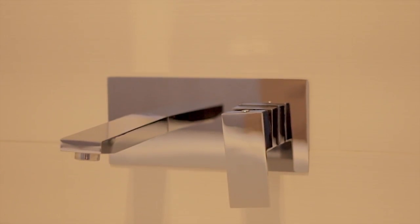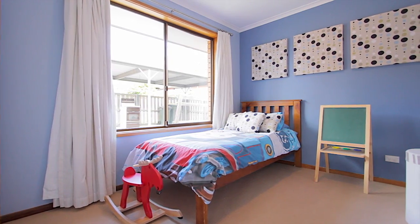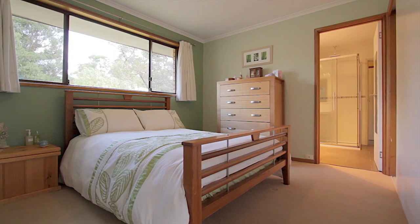The home has a lovely neutral colour palette giving it a modern feel, and both bedrooms feature built-in storage, with the large main bedroom enjoying its own access to the bathroom.